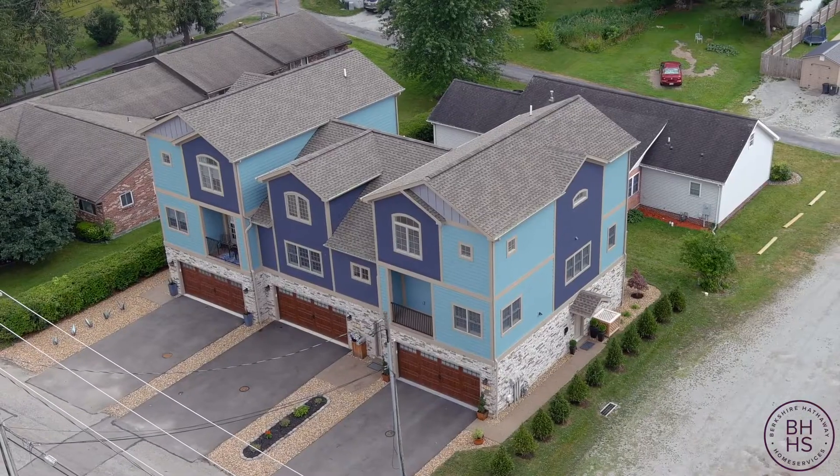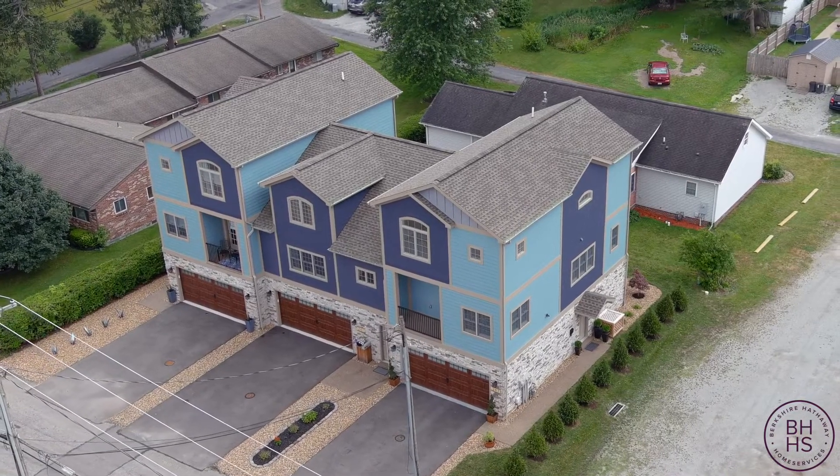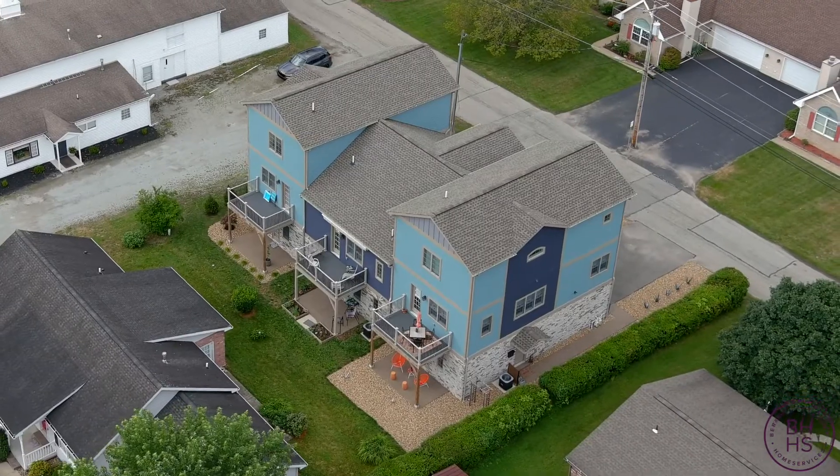I'm Donna Tidwell of Berkshire Hathaway, and welcome to my new listing at 247 Bunger Street in Ligonier. This is a two-year-old townhome that was purchased as new construction. I love all of my houses, but this one is absolutely in moving condition. Come on inside and let's take a look.